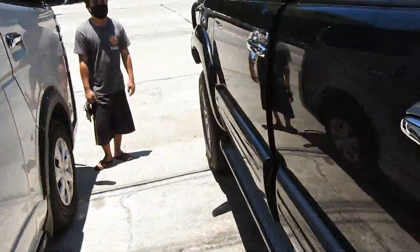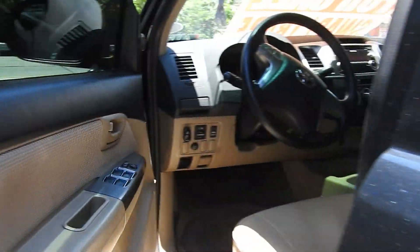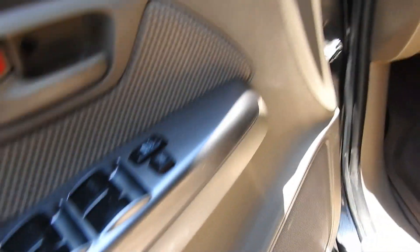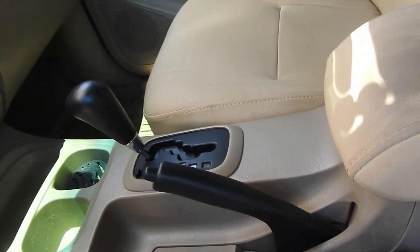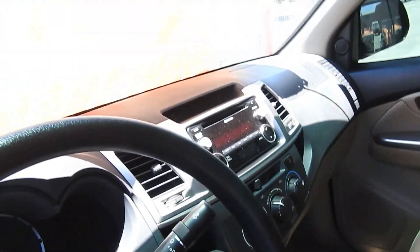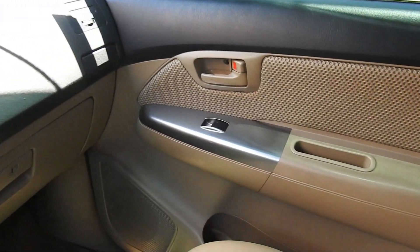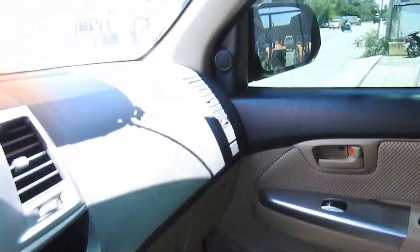Let's check the interior. Automatic 4x2. The leather, maganda ng leather. Available to.